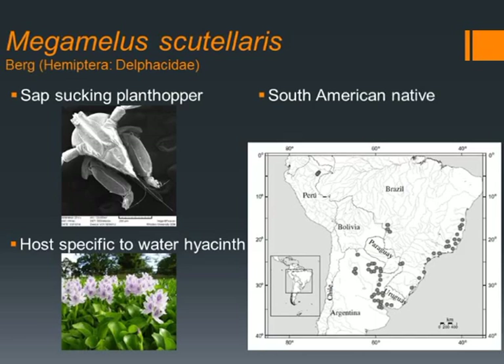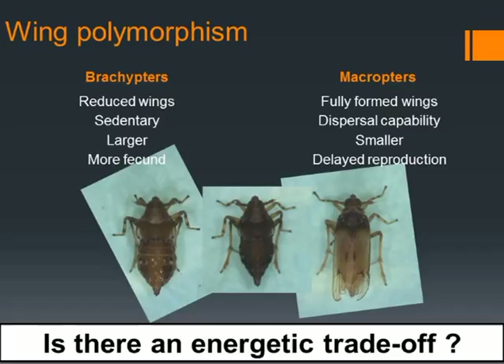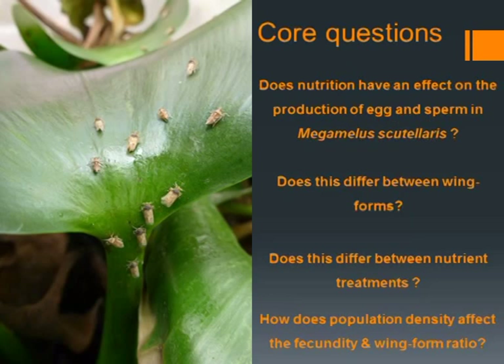The species exhibits what's called winged polymorphism, where it will produce a fully winged macropterous form capable of dispersal, and a reduced winged brachypterous form which is mainly sedentary. From the literature it seems that there might be an energetic trade-off between the two different winged forms in different types of situations, with the brachypterous form being a lot larger and more fecund than the smaller macropterous form.